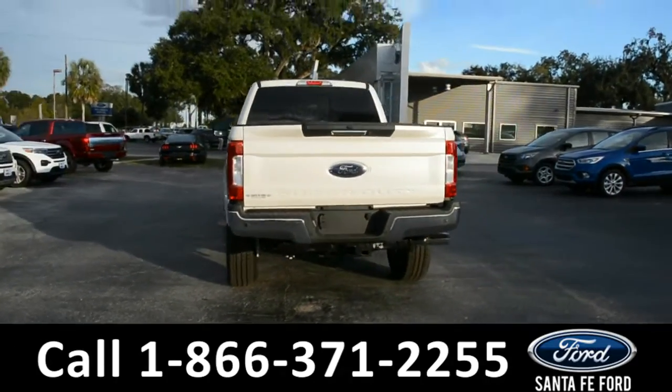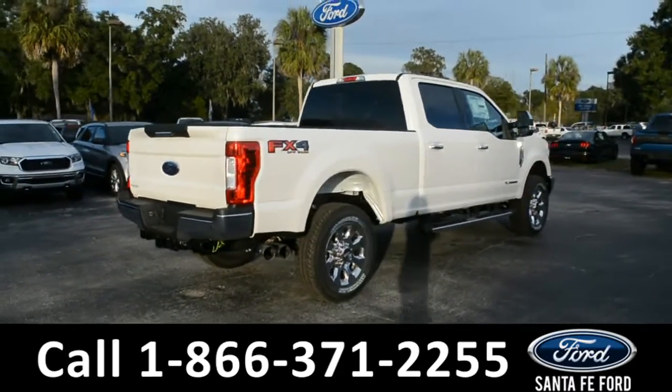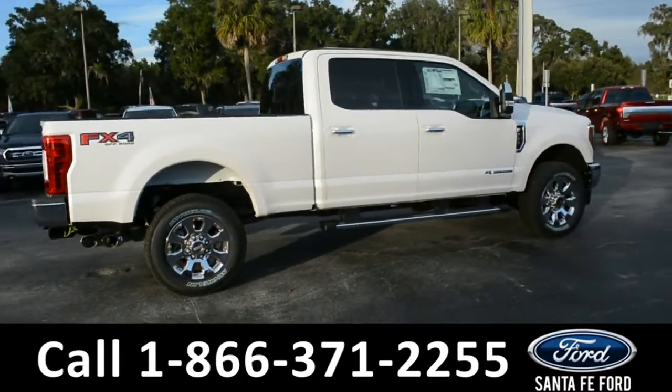For more information on this specific vehicle or to view this vehicle's window sticker, remember to visit us online at SantaFeFord.com or give us a call at the number below.